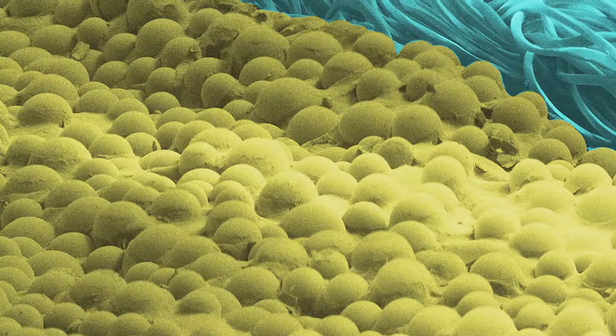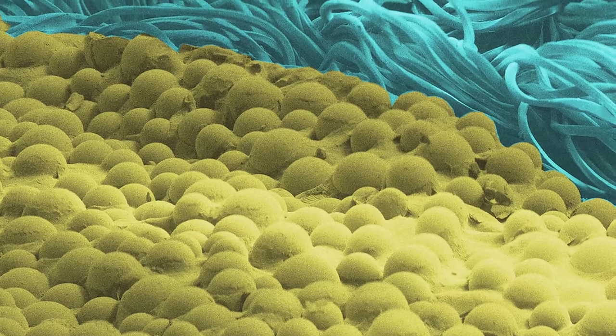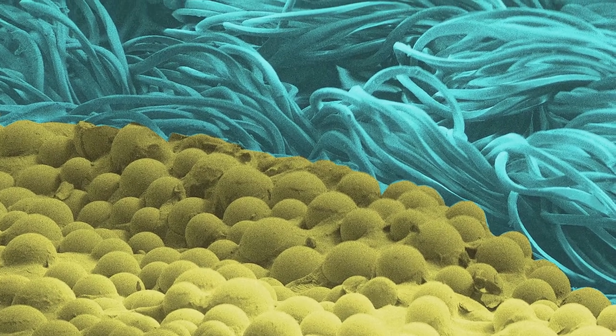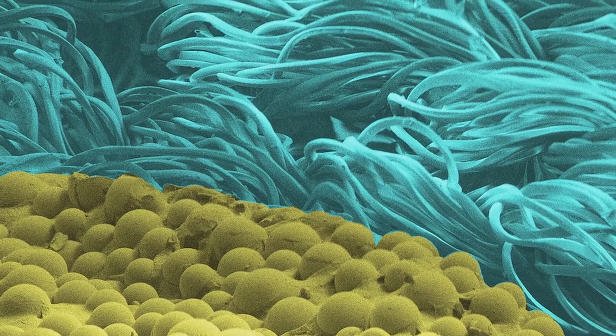The wider project is about the dyeing processes during the manufacturing of clothes. What I'm trying to do is explore how the microstructure of the fiber changes through the washing cycles and how this affects the vibrancy of the clothes.